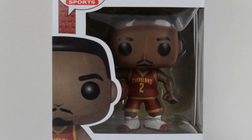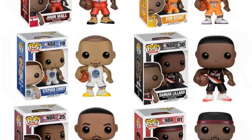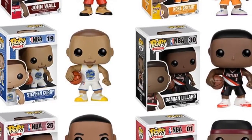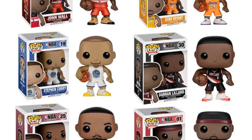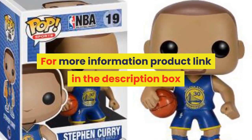Model number: model. By animation source: Western animation. Condition: in stock items. Completion degree: finished goods. Scale: 1/60th. Theme: reality. Soldier accessories: soldier finished product. Original package: yes. Puppets type: model. For more information, product link in the description box.